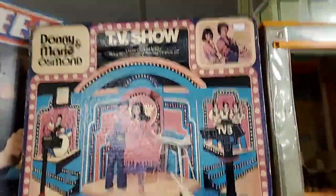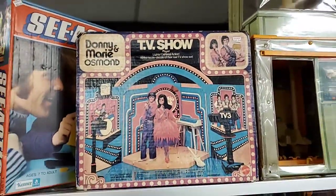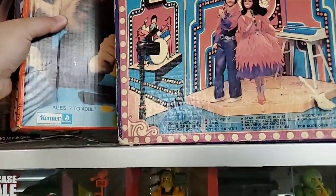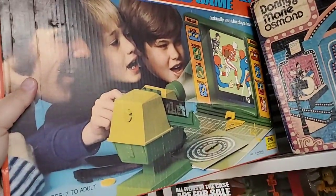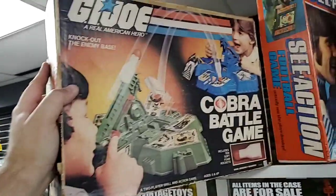There's a GI Joe play set, and a Donnie and Marie Osmond TV show play set - because why not! If you're a Donnie and Marie Osmond fan, come here to Dallas Vintage Toys. There's also a see-action football game - I guess that means you can see the action. And 'knock out the enemy base' for the Cobra battle game.